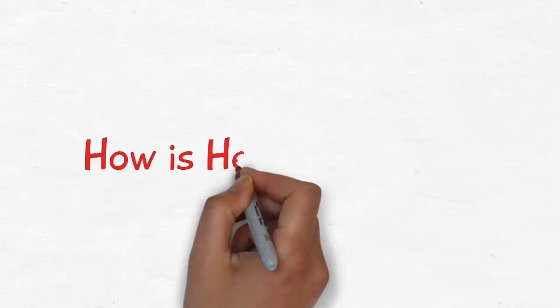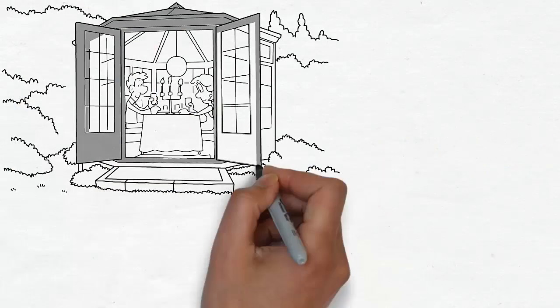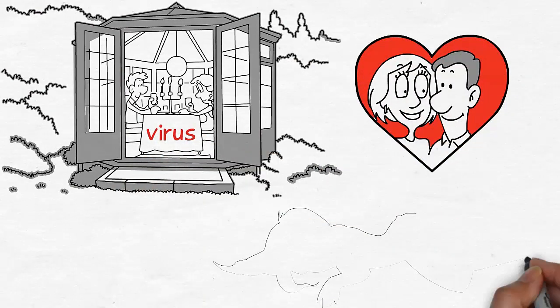How is herpes spread? Herpes is spread through unprotected contact with someone currently shedding the virus. Generally this occurs through kissing or unprotected sex.